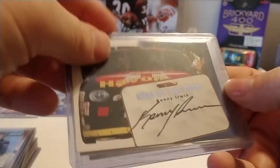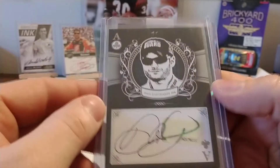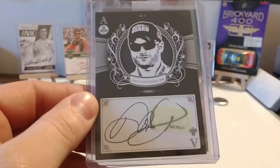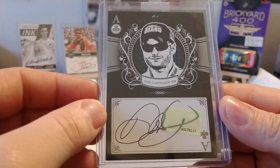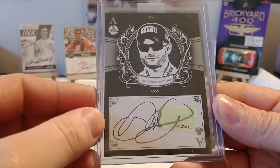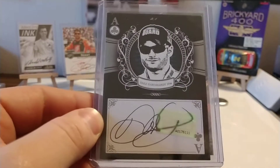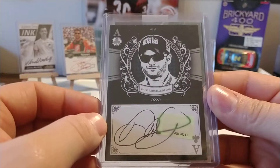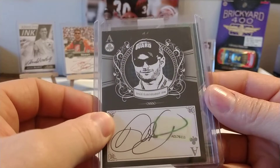Not a lot of Kenny Irwin certified autographs out there, so I wanted to add that to my collection. On Facebook a couple of years ago, a guy had three certified Dale Earnhardt Jr. autographs. This was my favorite of the three — he had them listed for $120 for all three; I offered him $100, and he said okay. So I got me three nice Dale Earnhardt Jr. autographs.